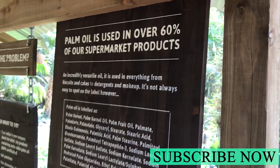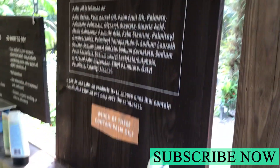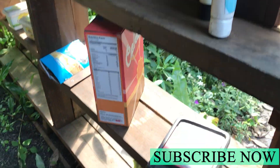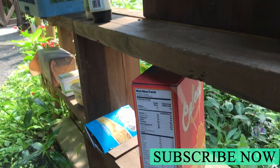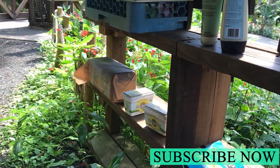Palm oil is used in over 60% of our supermarket products. We've got examples here: toothpaste, shampoo, all the things you probably have in your home, different types of packaging, crisp packets, and margarine.